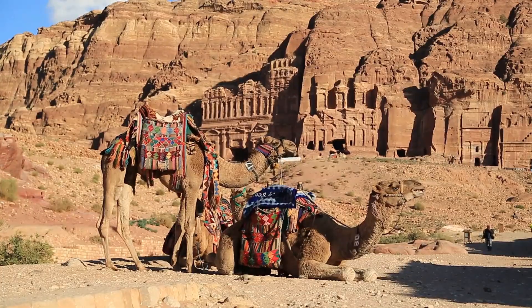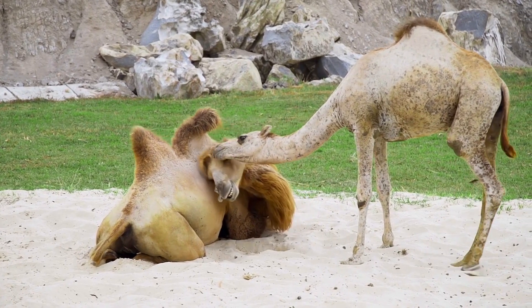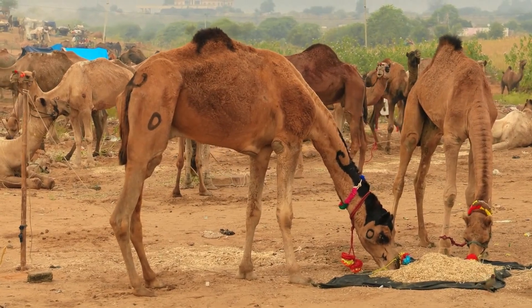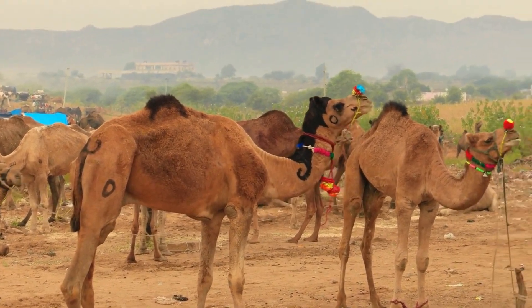Here are a few more fascinating facts about camels. Camels have a distinctive gait that is well-suited for traveling long distances over sandy terrain. They move both legs on one side of their body at the same time, which helps them maintain balance and conserve energy.